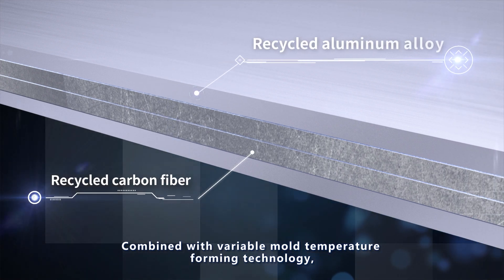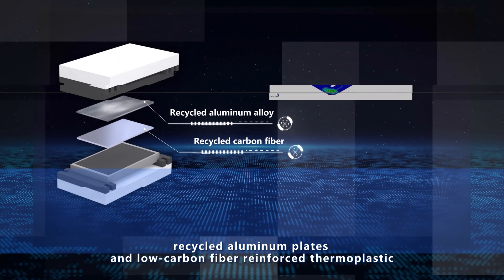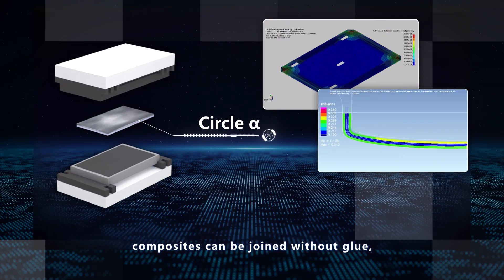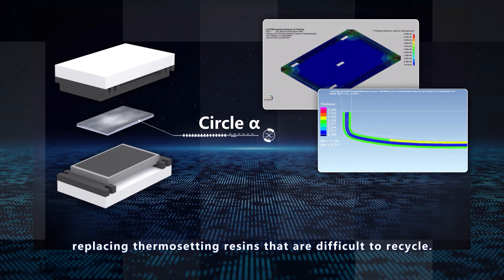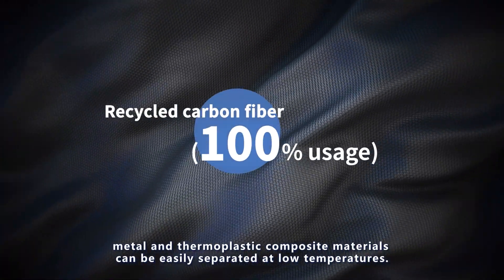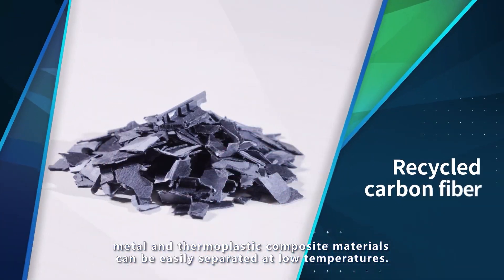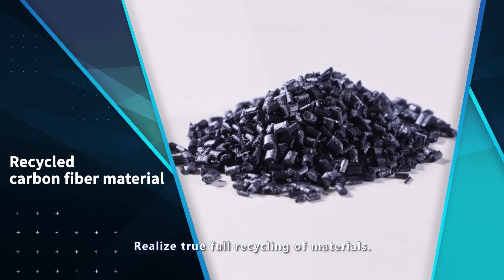Combined with variable mould temperature forming technology, recycled aluminum plates and low carbon fibre reinforced thermoplastic composites can be joined without glue, replacing thermosetting resins that are difficult to recycle. When the product life ends, metal and thermoplastic composite materials can be easily separated at low temperatures, realizing true full recycling of materials.